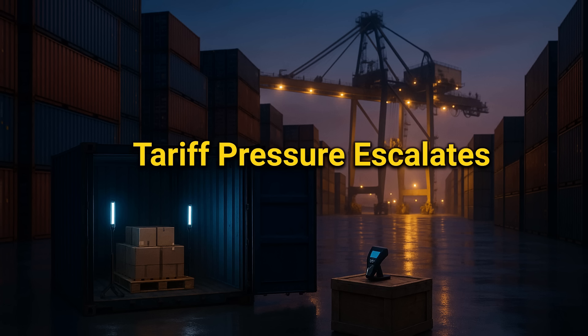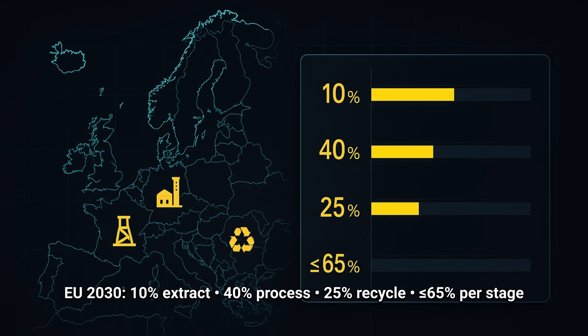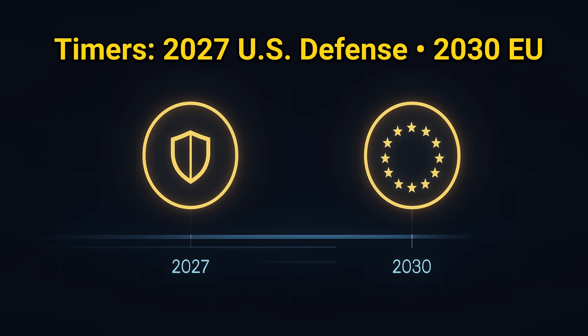At the same time, Washington has escalated tariff pressure as the broader trade fight wraps around rare earths and magnets. In the EU, the Critical Raw Materials Act locks in 20–30 benchmarks to finance midstream on European soil: 10% extraction, 40% processing, 25% recycling, and a diversification cap of less than 65% from any single third country at each stage. Two timers now define the field: 2027 for US defense, 2030 for the EU — and everything else must work backward from those dates.